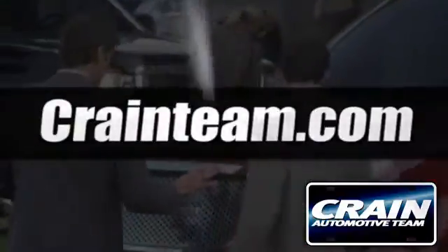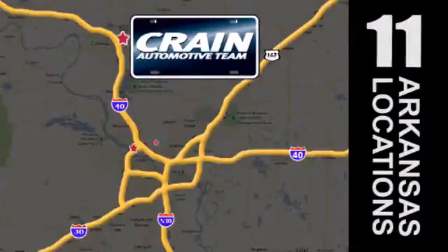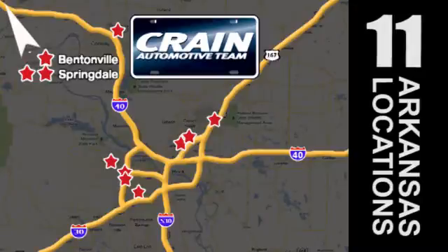Visit us anytime at Craneteam.com. Go, go, Craneteam's got them. Craneteam.com.